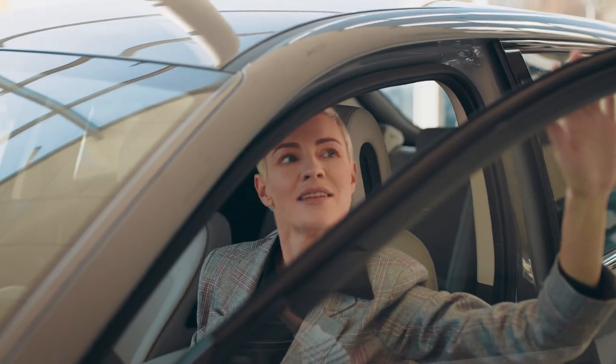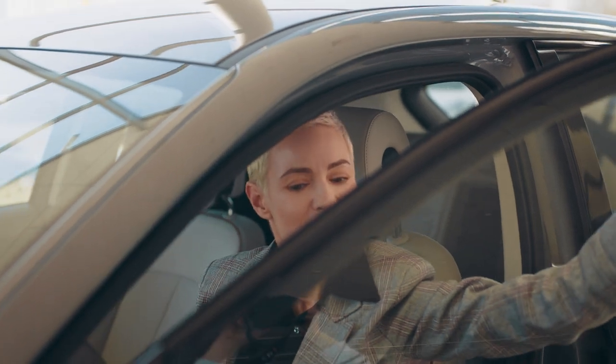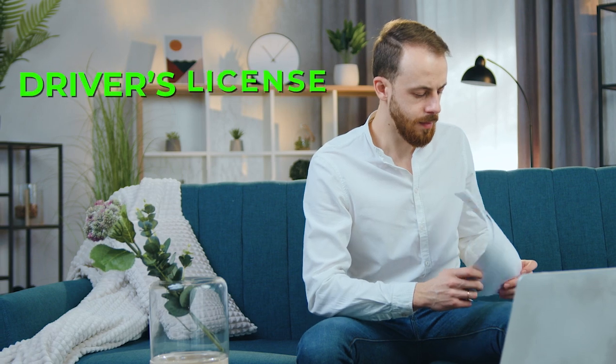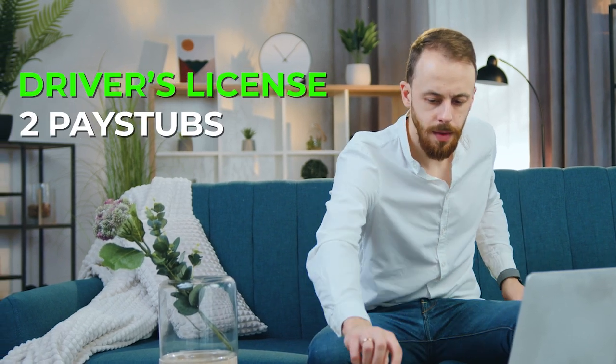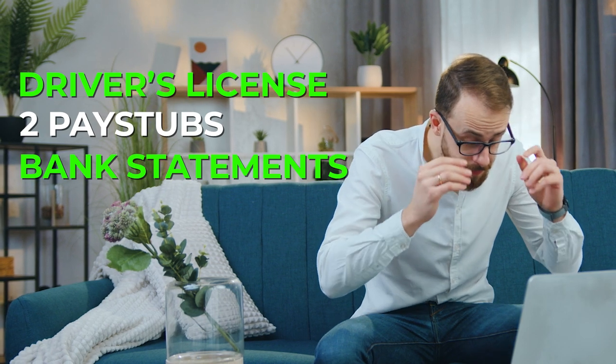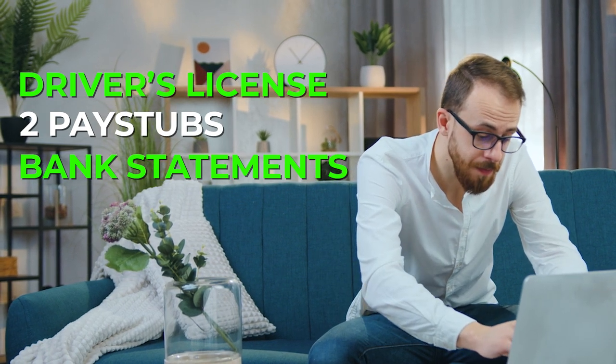I also recommend that you go and test drive the cars. You can do this for free without running your credit. If you do like a certain sales rep and click with them, make sure to get their information and tell them you will reach out once you are ready to purchase. Make sure to have all your docs ready, like your driver's license, two pay stubs, and bank statements. These are all documents they will ask for, so make sure you know how to access them when you are ready.